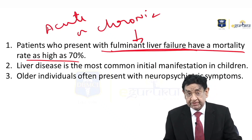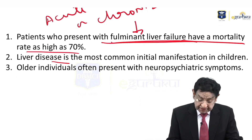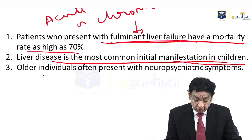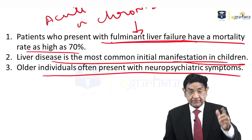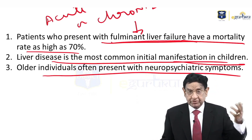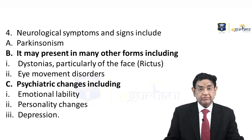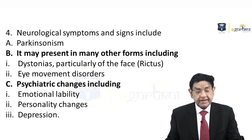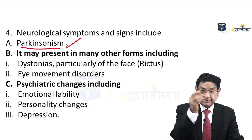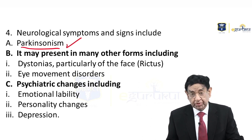In the patient presenting with fulminant disease, mortality is as high as 70%. Liver disease is the most common initial manifestation in children, while older children present with neuropsychiatric features. Now, what are the neurological features? It can have Parkinson-like features, as in our patient. There may also be other forms of movement disorders.